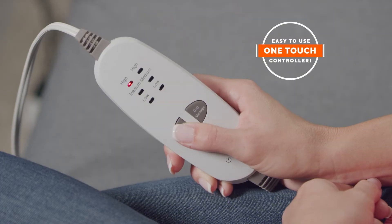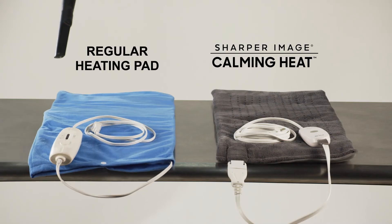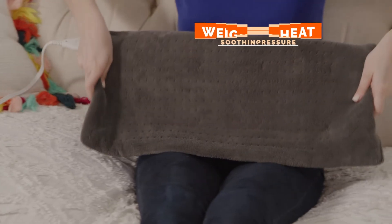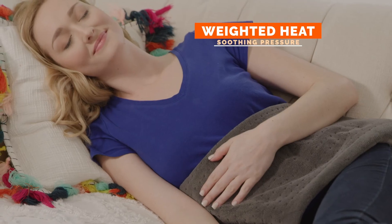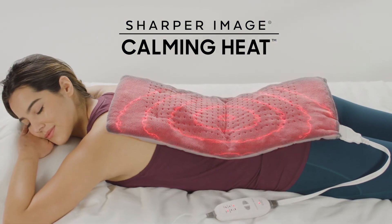Calming Heat features one-touch control, a convenient 9-foot cord, and automatic shut-off. So while regular heating pads are blown away, Calming Heat's weighted, soothing pressure therapy can last all night and day. Take your relaxation to the next level with Calming Heat by Sharper Image.